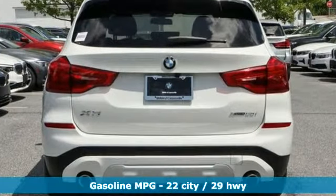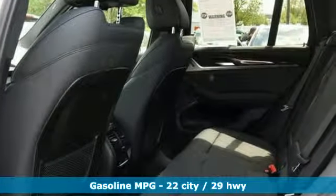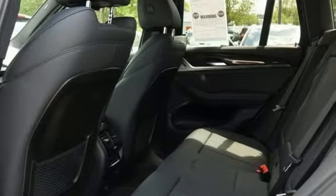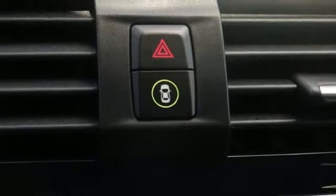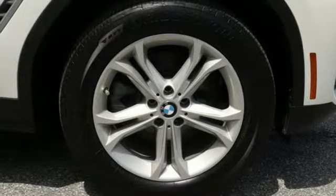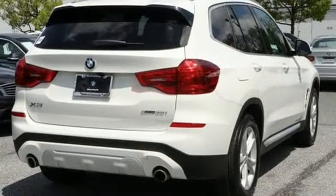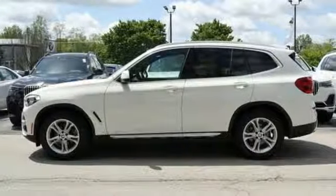You'll look forward to every drive with features like these: external memory control, power heated mirrors, dual zone climate control, auto dimming rear view mirror, auto dimming mirrors, driver memory seats, automatic transmission, first and second-row sunroof, and gas pressurized shocks.